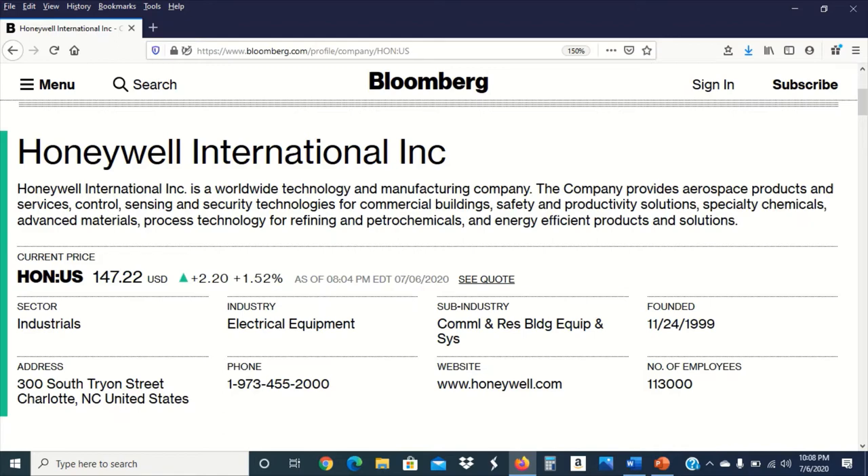Today we're going to talk about Honeywell International Inc. According to Bloomberg, Honeywell International Inc. is a worldwide technology and manufacturing company. The company provides aerospace products and services, control, sensing and security technologies for commercial buildings, safety and productivity solutions, specialty chemicals, advanced materials, process technology for refining and petrochemicals, and energy efficient products and solutions.